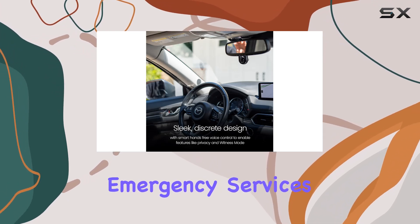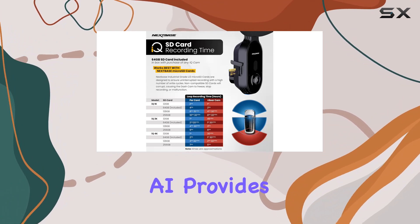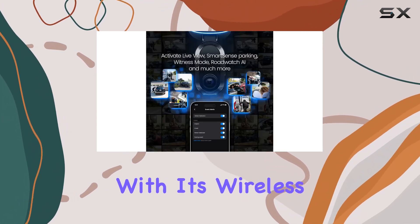In the event of an accident, the Emergency SOS Response feature springs into action, dispatching instant assistance and sharing your location and medical details with emergency services. But the innovation doesn't stop there — RoadWatch AI provides crucial evidence by capturing the speed of surrounding vehicles in your recordings, helping you prove your side of the story in any situation.